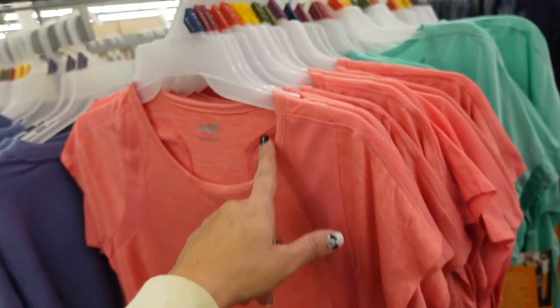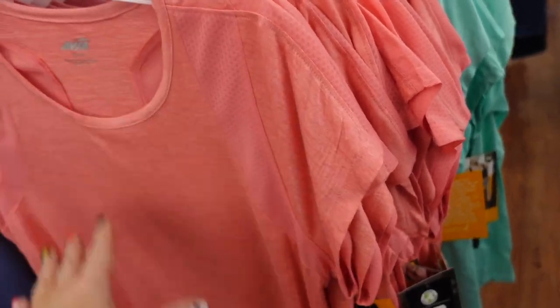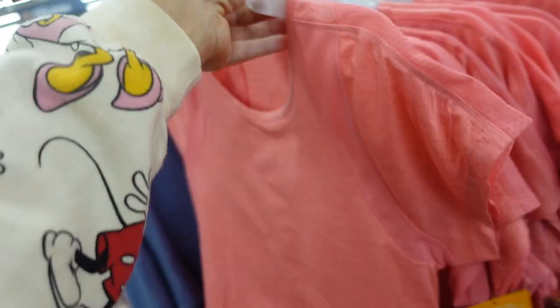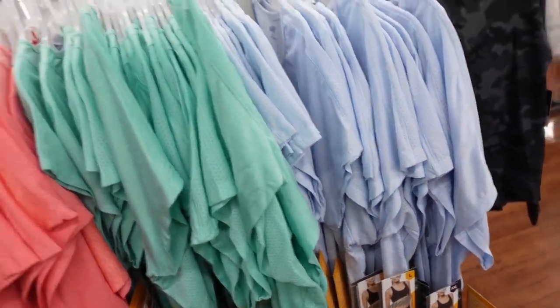New tees from Avia. These have that scoop neckline with mesh trim and mesh on the shoulder. It's quite low, comes up in the front, a little longer in the back, with mesh detailing in the back as well. In the coral, also comes in green and blue. They're $10.98.